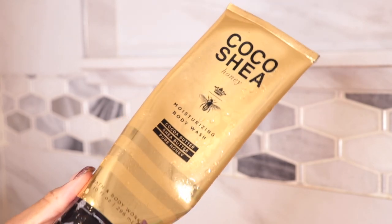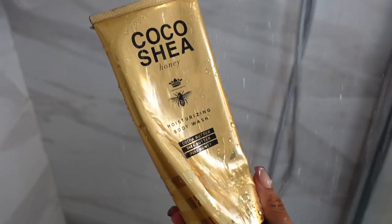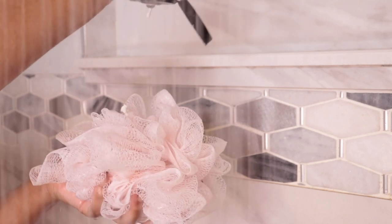Next I'm going to go in with the Coco Shea Honey Moisturizing Body Wash. This body wash has got to be my favorite — I don't pull this out unless I have a special occasion, because it's expensive and you also cannot find it everywhere. It smells amazing, my favorite scent ever. And I don't know if y'all noticed, but I was squeezing for dear life just to get a little bit out — it's done, it's gone. I really, really love this stuff, by far my favorite hands down.